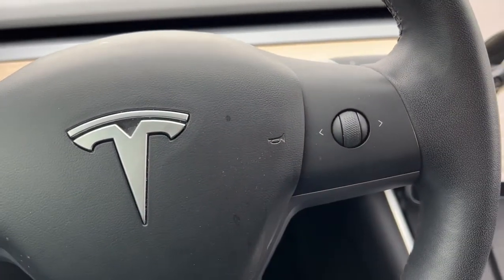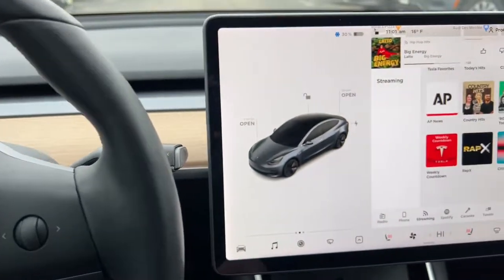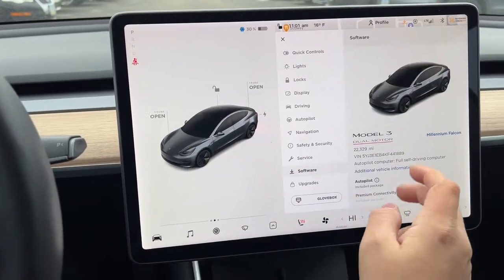All-wheel drive, keyless entry, heated driver's seat, woodgrain interior trim, fog lamps, premium sound system, power passenger seat, lane-keeping assist, keyless start, heated mirrors.